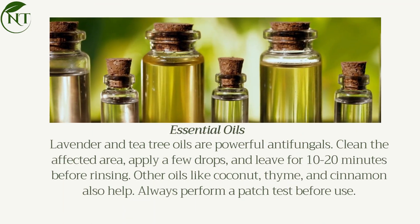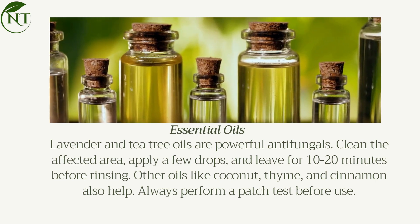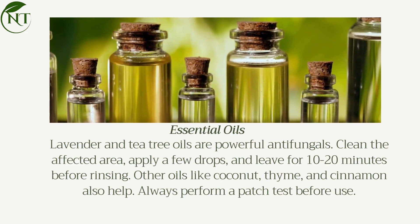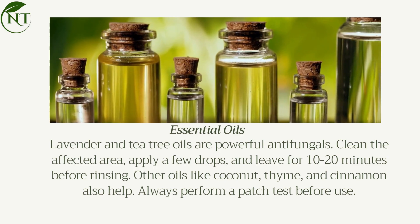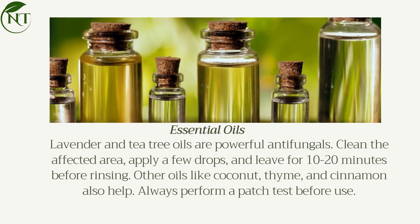Essential oils: Lavender and tea tree oils are powerful antifungals. Clean the affected area, apply a few drops, and leave for 10 to 20 minutes before rinsing. Other oils like coconut, thyme, and cinnamon also help. Always perform a patch test before use.